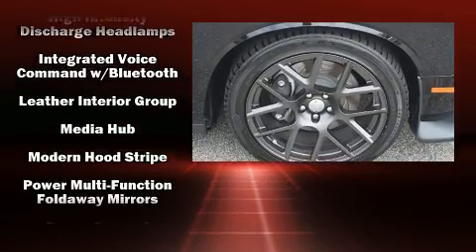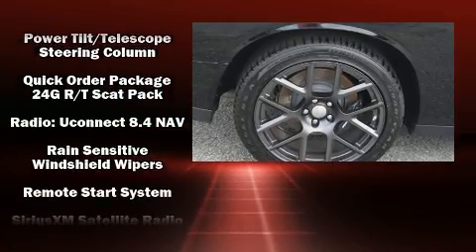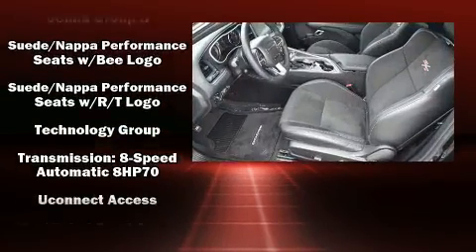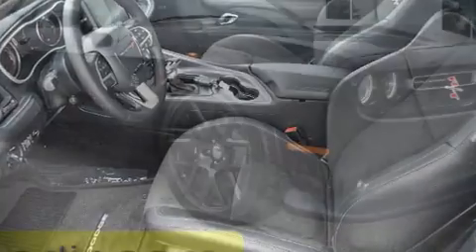Dodge ensures the safety and security of its passengers with equipment such as brake assist, a security system, and four-wheel disc brakes with ABS. With electronic stability control supplementing mechanical systems, you'll maintain precise command of the roadway.